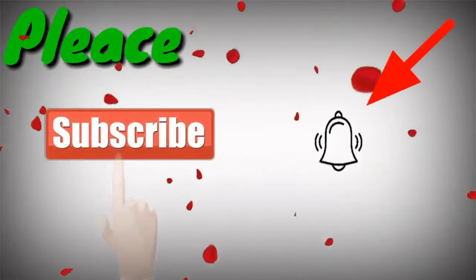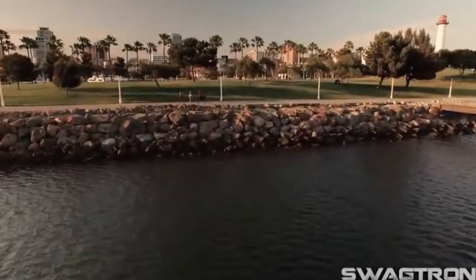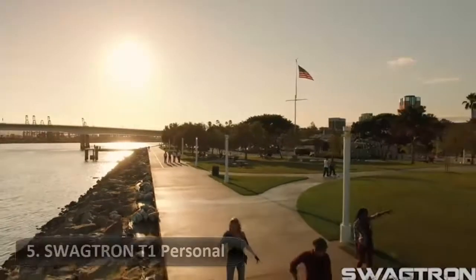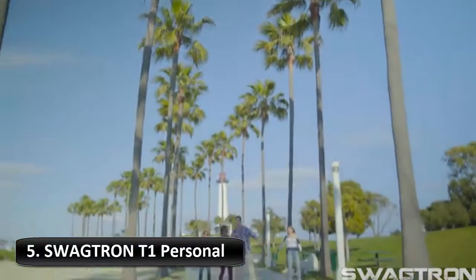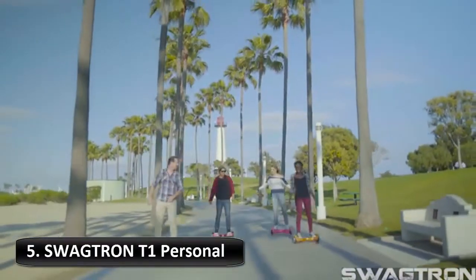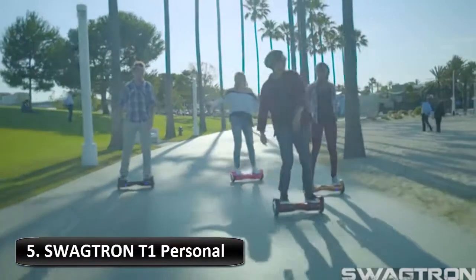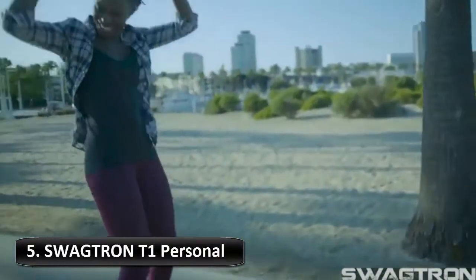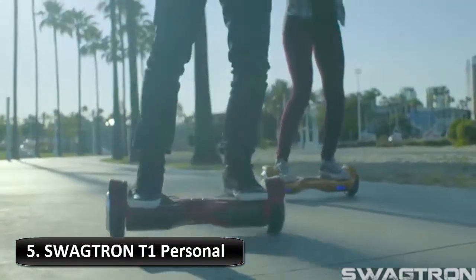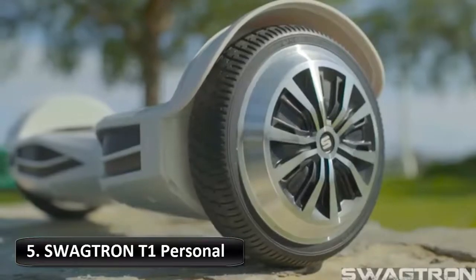Hi everyone, welcome to our channel. Today we check out the 5 best hoverboards in 2019. For more information about hoverboards, check out the description below. I listed the best hoverboards available in 2019, based on my personal opinion, trying to rank them by price, quality, durability, and more. If you have any recommendations, please leave a comment below and I will get back to you as soon as I can.